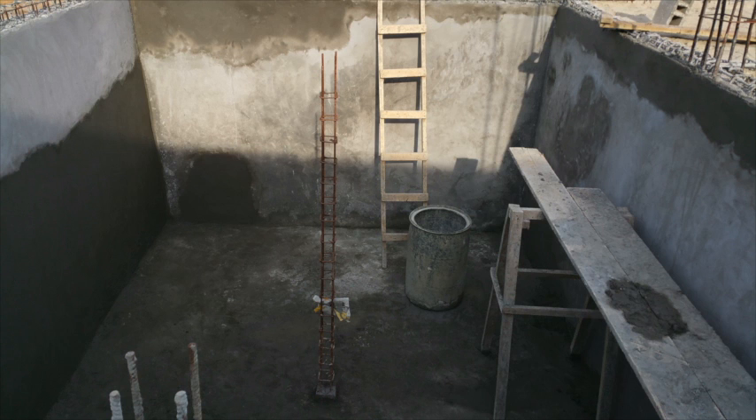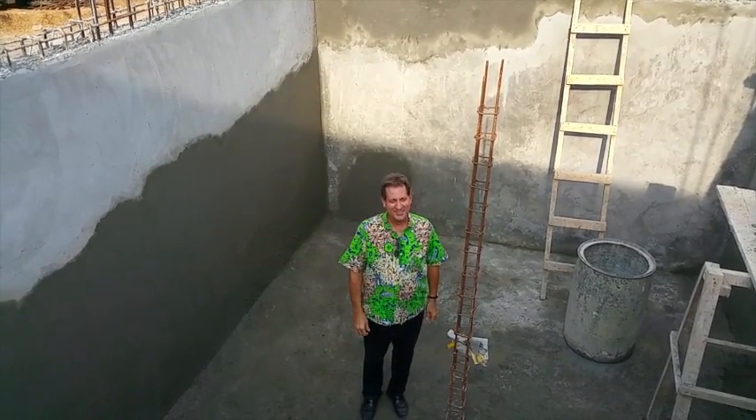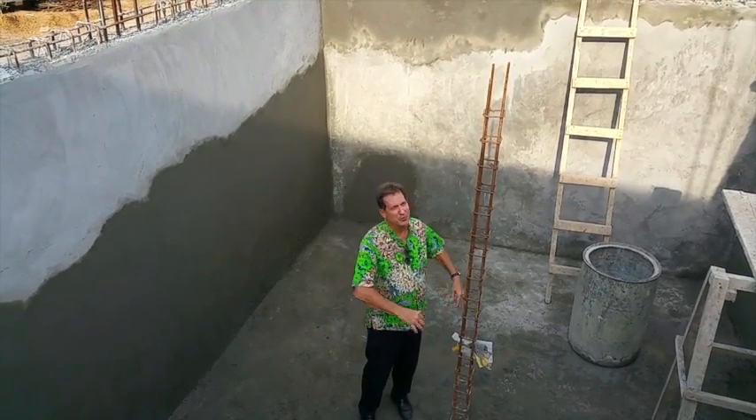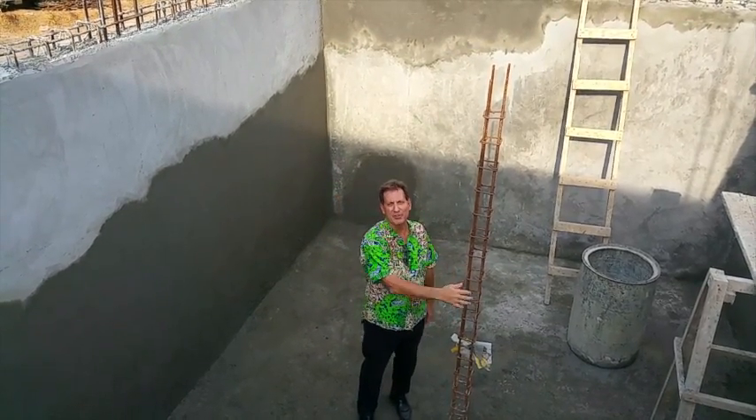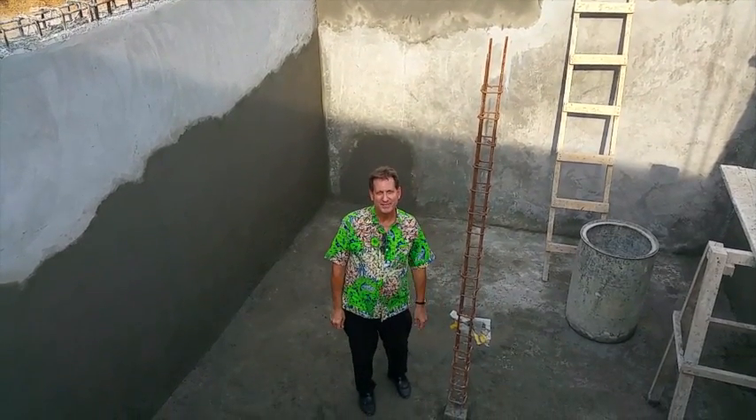And here we are. Well, it's finally happened — this cistern is nearly done. We're just going to smooth out the bottom of the cistern, pour the slab over top of it, and paint it with industrial paint that's good for water, and we'll be done with this cistern.